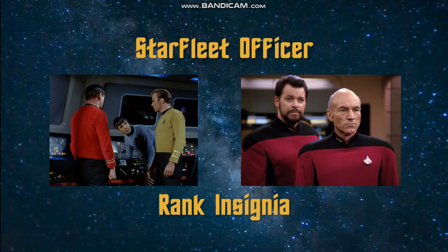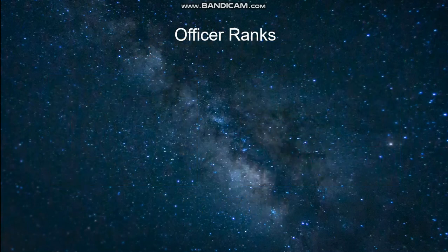Hello everyone and welcome to my latest Star Trek lore video. Today we will be going over the rank insignia worn by Starfleet officers during the different eras of the prime timeline. We'll start off with an overview of the officer ranks used by Starfleet, which were based on the ranks used by the United States Navy.